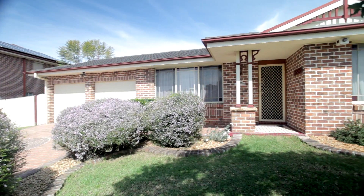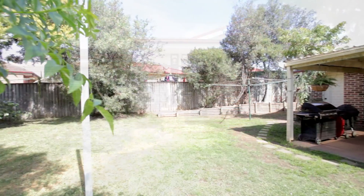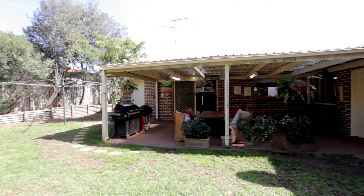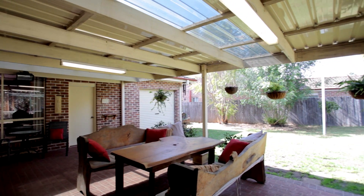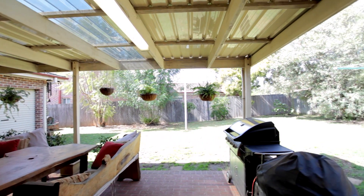The block size is generous at just under 600 squares with plenty of space for a pool or for the kids to have a play in. And with a remote drive-through double garage for easy access. And for those summer months, this fantastic pergola area, which is both private and spacious, making entertaining a breeze.